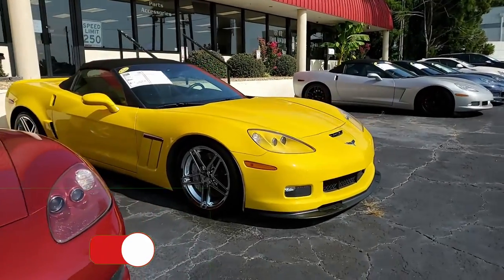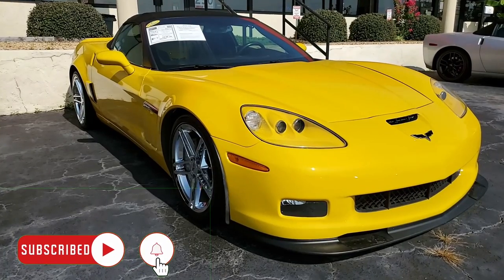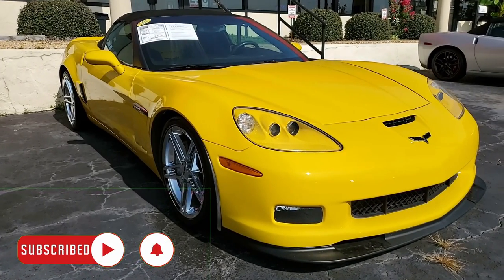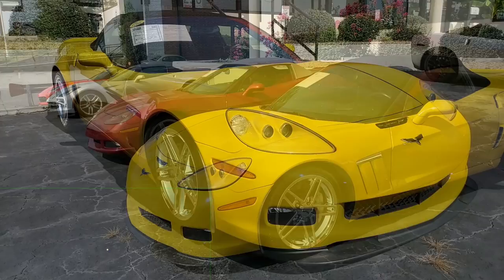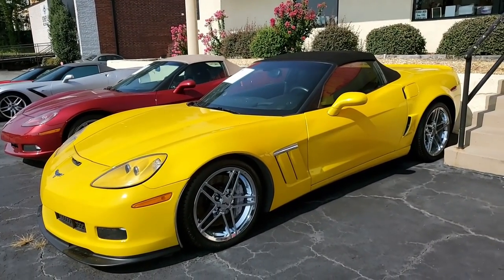Here's a 2012 Chevrolet Corvette Grand Sport 3LT convertible. It's already a rare car — there were only 126 of these vehicles made in velocity yellow. It's really a striking car; it's going to get noticed driving down the road, that's for sure.